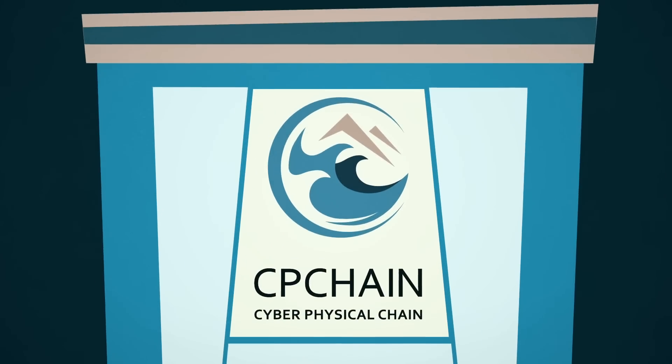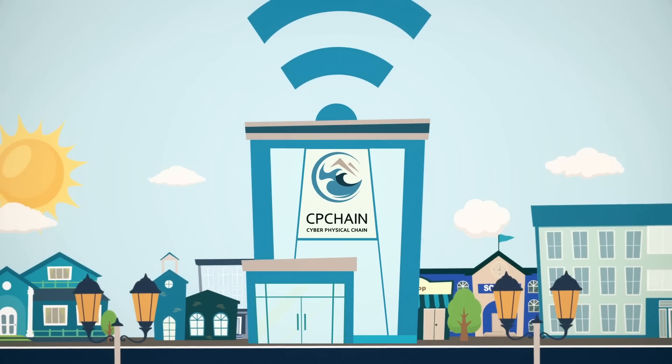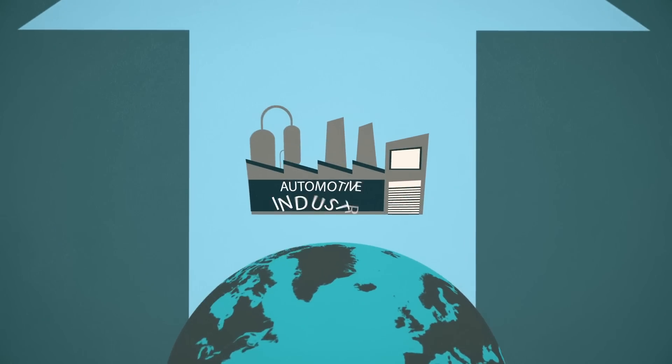Welcome to Cyber Physical Chain, a new distributed infrastructure for the next generation Internet of Things. Throughout this animation we will describe several use cases for Internet of Things within the automotive industry.